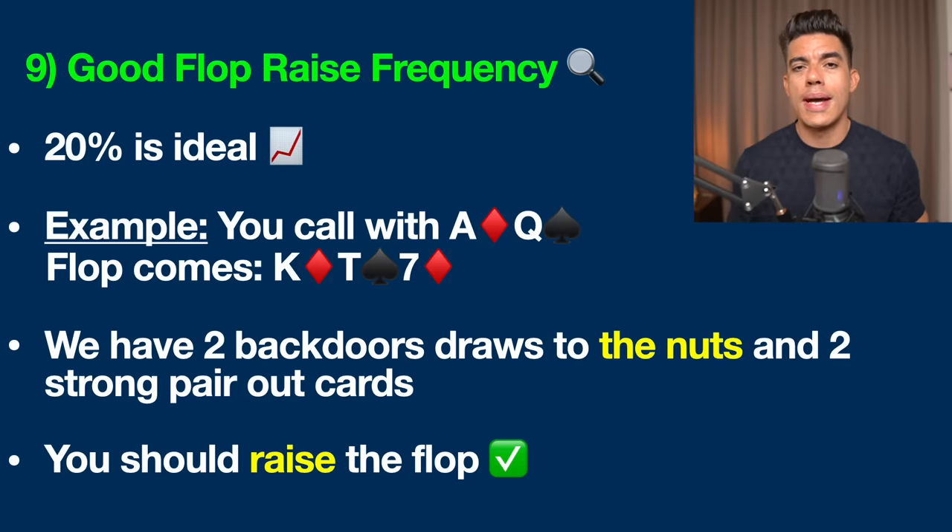Counting down from nine to one, number nine is having a good flop raising frequency. This is something that a lot of beginners and amateurs sleep on — basically they're not raising enough. The vast majority of players in small stakes games raise the flop around 10% of the time, which is not ideal.